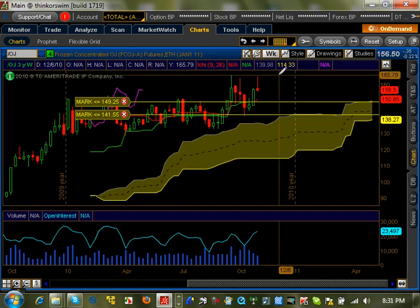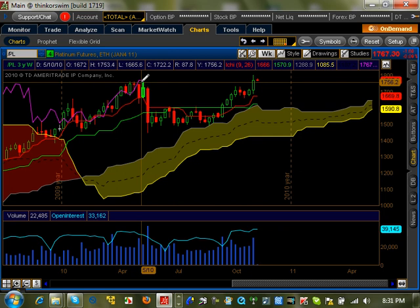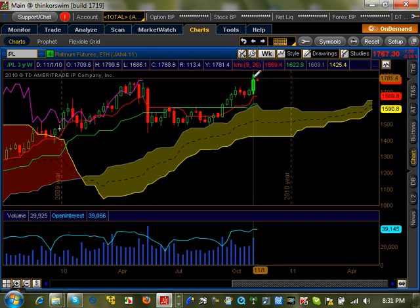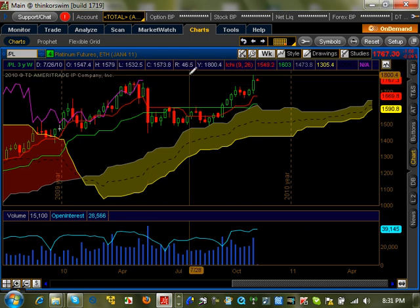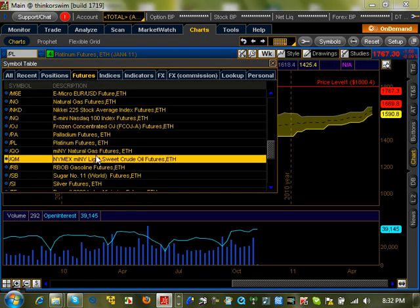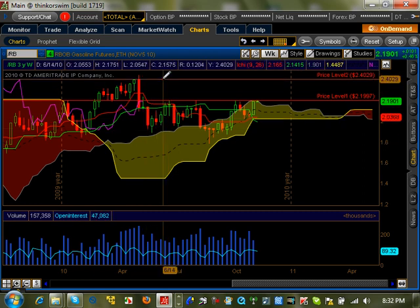Frozen orange juice — OJ needs to break the level at 4165.79 for the trend to keep continuing. Platinum: it broke the pivot high last week. The key question is whether it will keep going up or pull back and reverse. This could be a fake double top where they ran everyone in and then pull it down. But if it has potential to keep going higher, I'll look for trades. If price goes above 1800 for platinum, I'll definitely look to get in for a long-term trend. Gasoline futures need to break 2.19 — if it does, it's going to potentially go all the way up to 2.40.